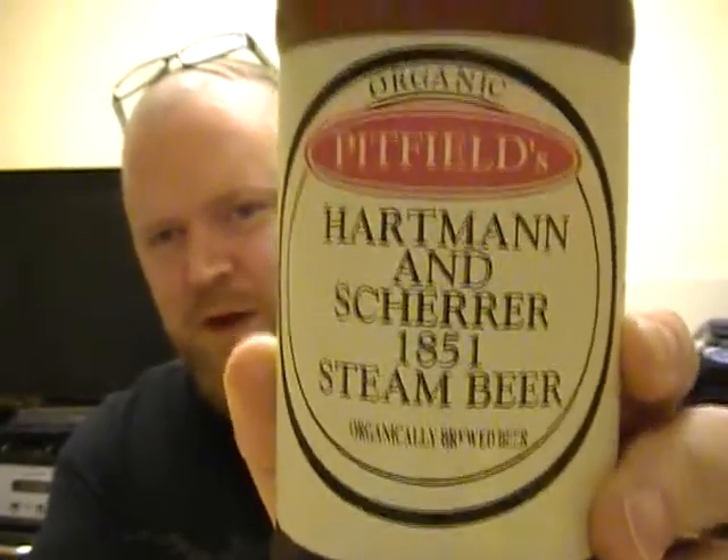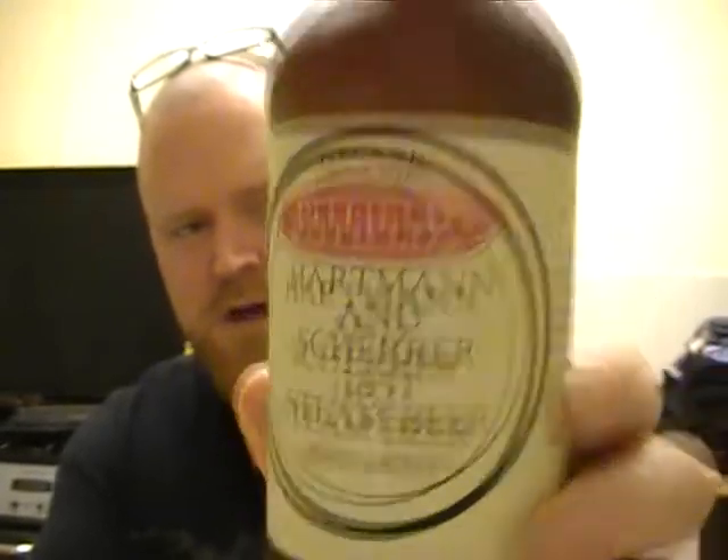That label looks really old. It looks like something from the 40s or something like that. Strange. Right, let's give you some info on it.